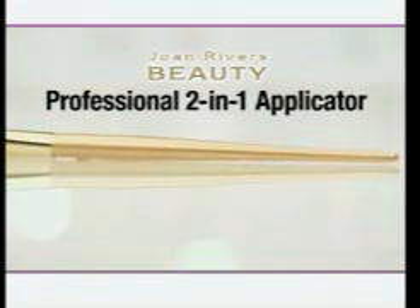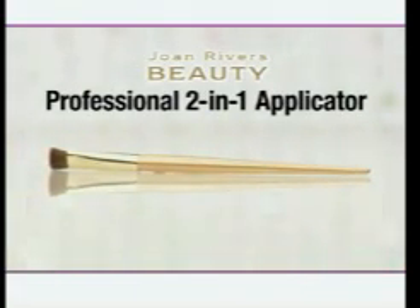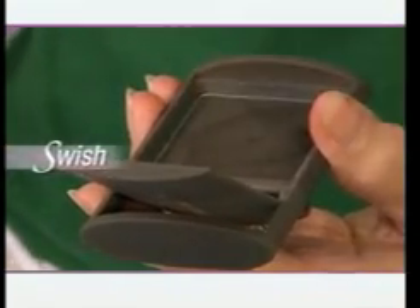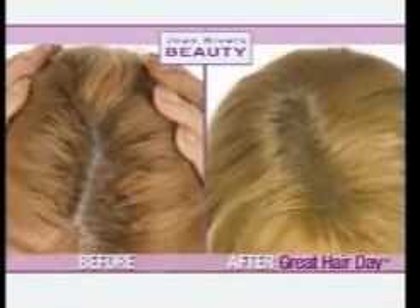And look at this. With Joan's professional 2-in-1 applicator, you control exactly where to put Great Hair Day. Just separate your hair with the applicator side, swish with the brush, dab, and you're done. It's really that easy — one, two, three. You put it on and you don't see scalp anymore.